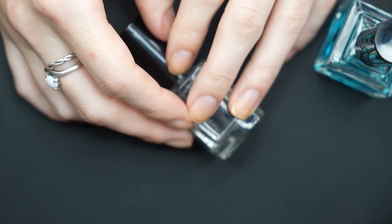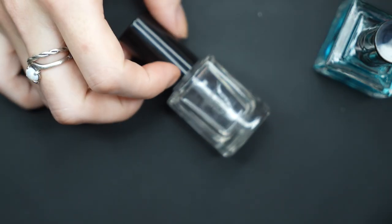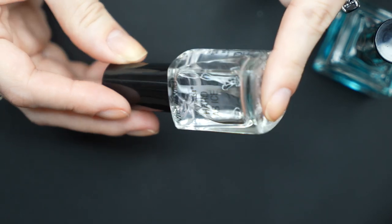They are all pretty much indie brands, but yeah, we are going to see if I can find my favorite top coat because I'm so sad that this is my last bottle.